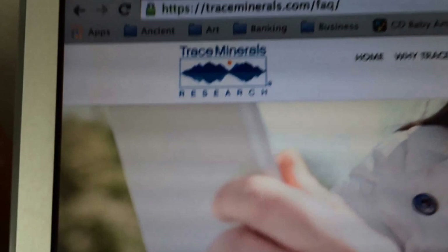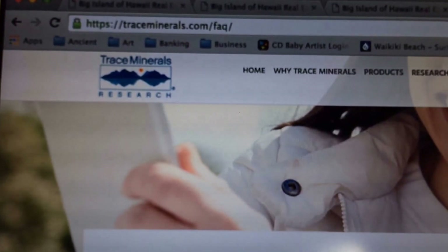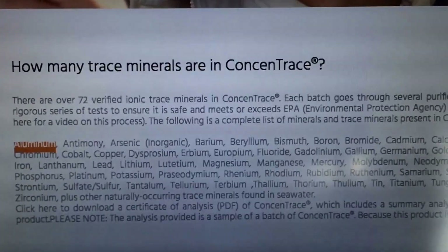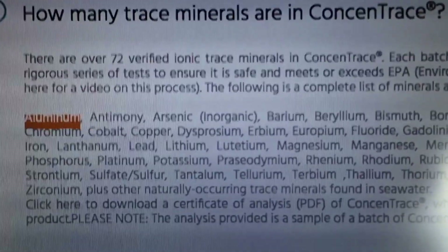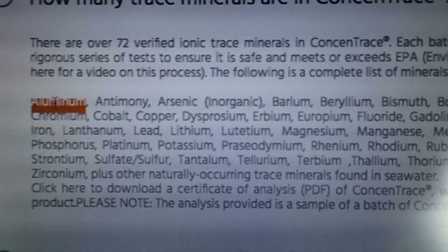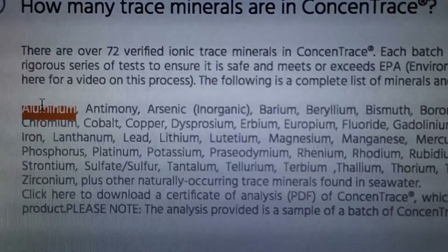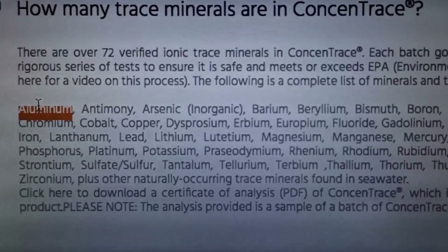I went to their official website - you can check it out at traceminerals.com/FAQ - the frequently asked questions page. Here they actually list the trace minerals they're talking about and using in their products. The first trace mineral listed is actually a heavy metal: aluminum. When I saw that I was like, oh, red flag.